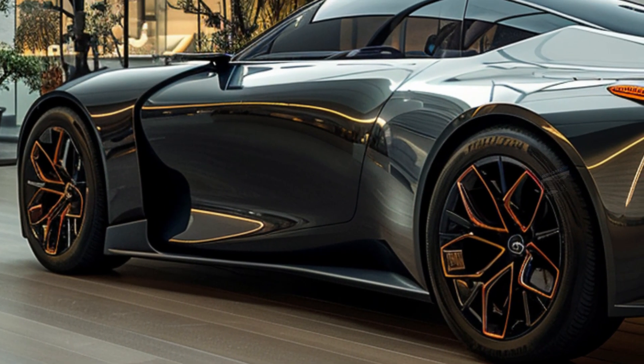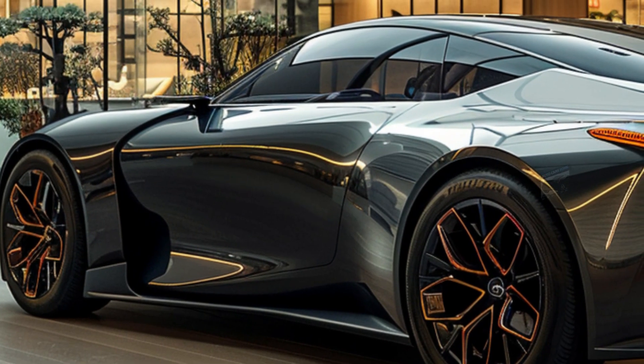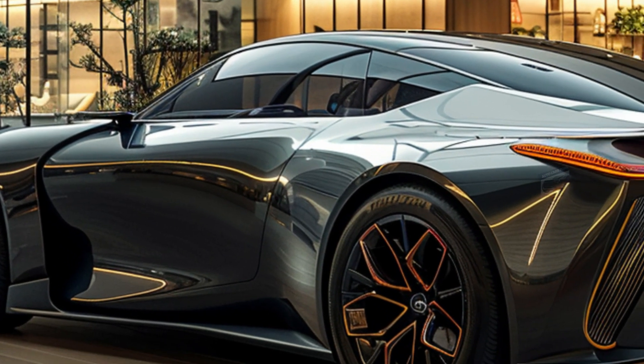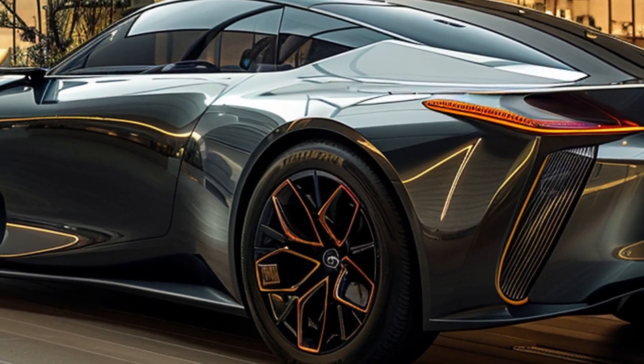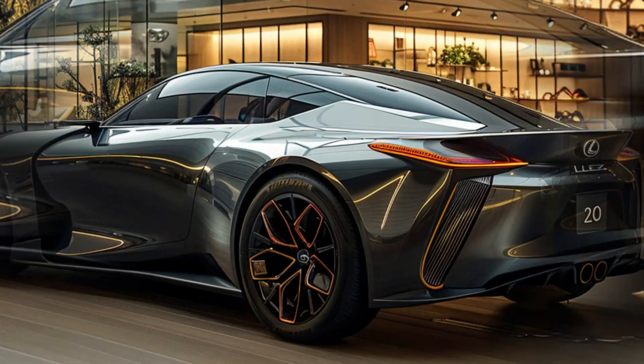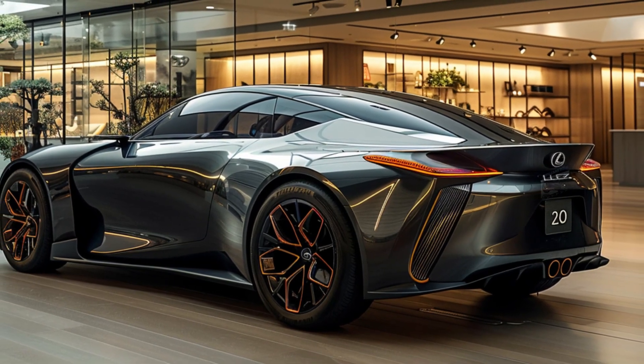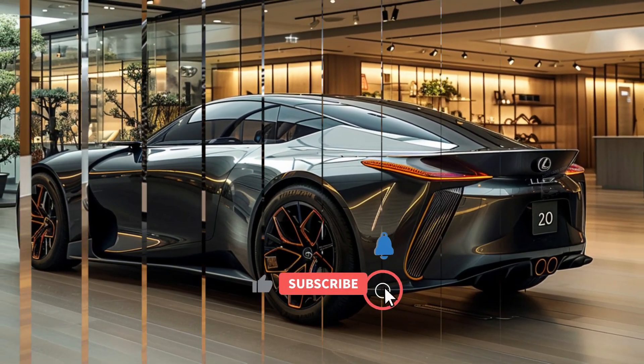Lexus's designers have maintained the pointed design concept at the back of the car, with a robust bumper and a combination of horizontal lights and rear lights. The driver utilizes an enhanced iteration of Lexus's steer-by-wire technology and a compact cockpit display, while the passenger enjoys the advantages of two touchscreens.